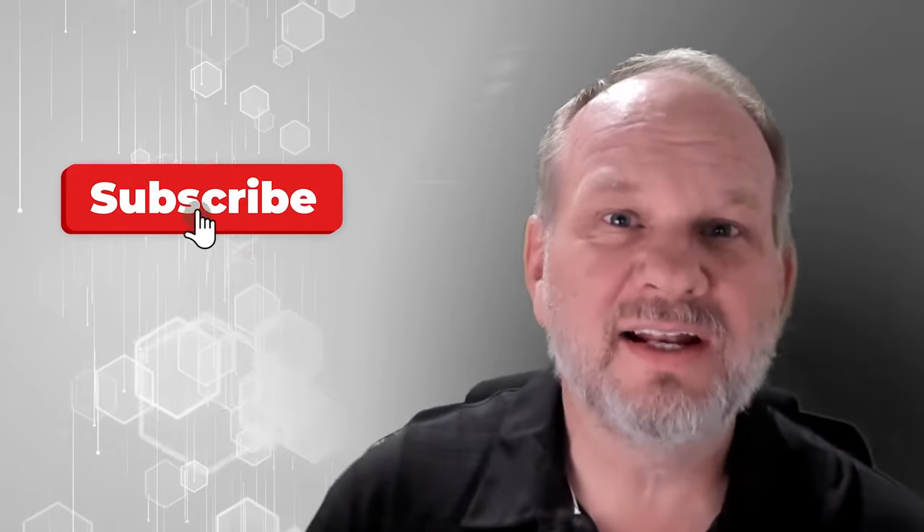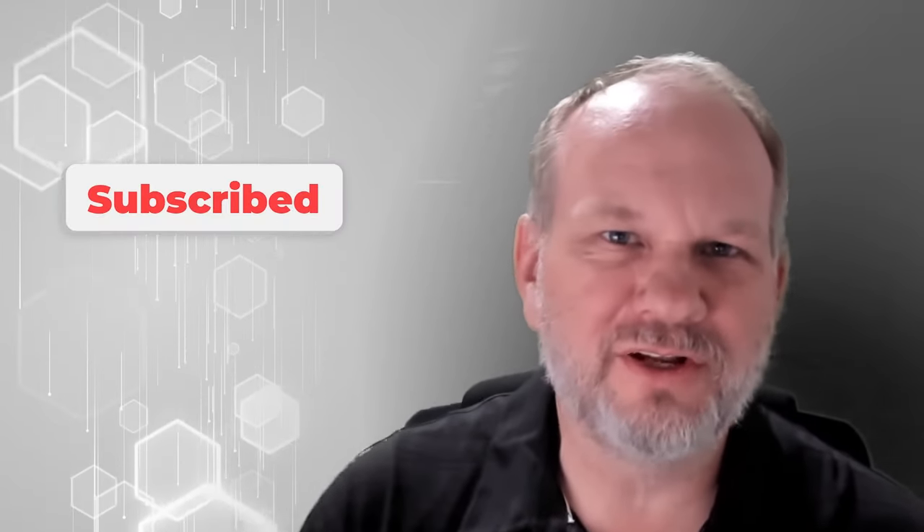Hey, it's Joe Eames with ng-conf. If you liked that video, be sure to click subscribe. And if you're looking for something more, here's another video for you to watch.